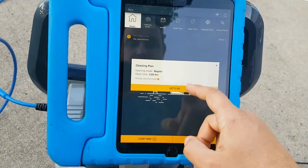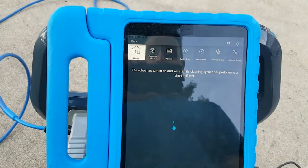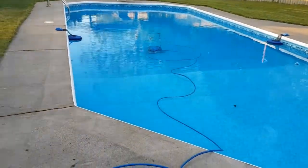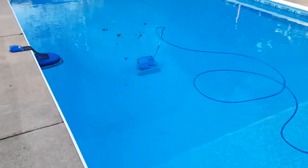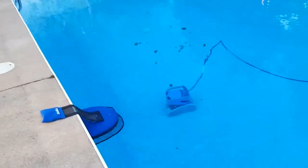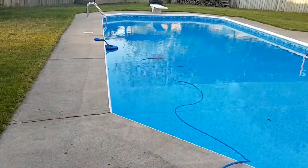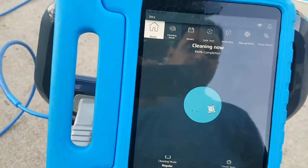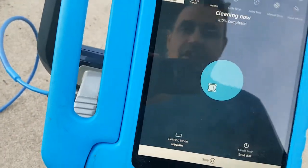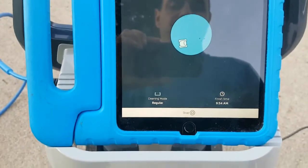Let's go to clean time mode, regular. It's gonna start, do its self-diagnostic test. We had a little bit of a win today, so not a whole lot of sand. Just started — and here we go, cleaning now. 100% complete. Looks like we're done. Finish time — it's supposed to be a two-hour cycle, it says 8:11, so it should be 10:11.